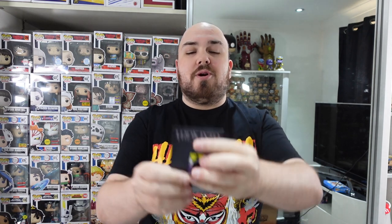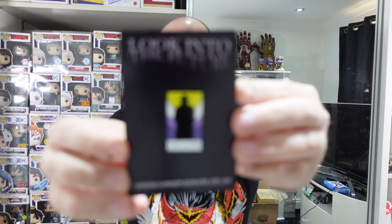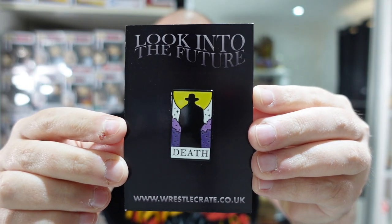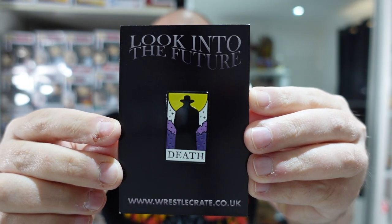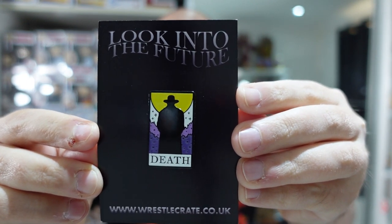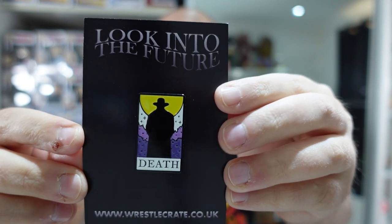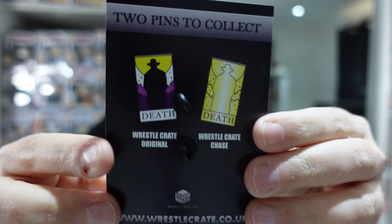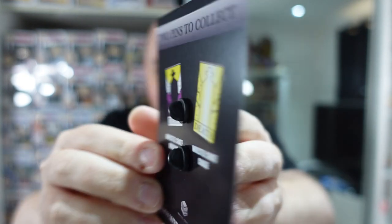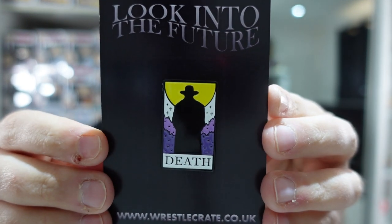I normally always do the pin first. It looks like the Undertaker here on the back. There it is now in focus — it's like an Undertaker design that says 'Death' on it. On the back it shows we have a common version as well as a Chase version. We did not get the Chase version; the Chase version is all gold. But that is a pretty cool little pin there of the Undertaker.